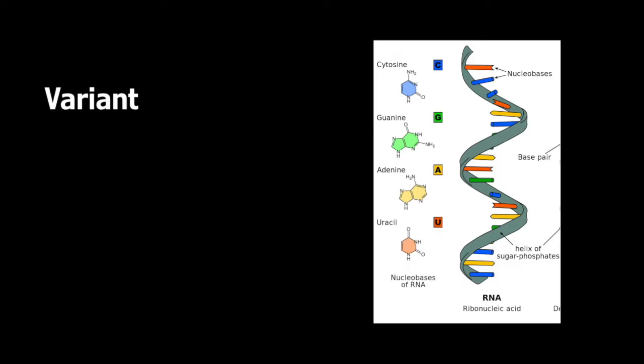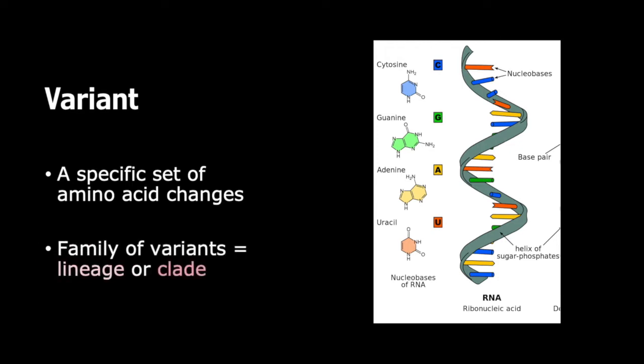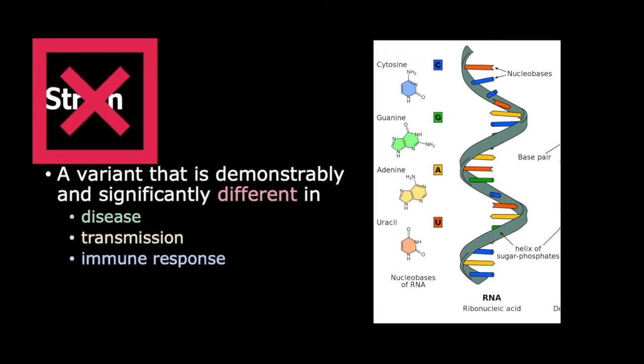Now, if there are a set of amino acid changes that make the virus's genome different in some meaningful way from other virus genomes, that new collection of mutations is called a variant. A family of variants can be called a lineage or clade. A variant should only be called a strain when it is demonstrably and significantly different in the disease it causes, how it transmits, or how the immune system responds. Most virologists would agree that the changes to SARS-CoV-2 thus far have not substantially altered how the virus interacts with the host — so no new strains exist. Call it a variant, not a strain.